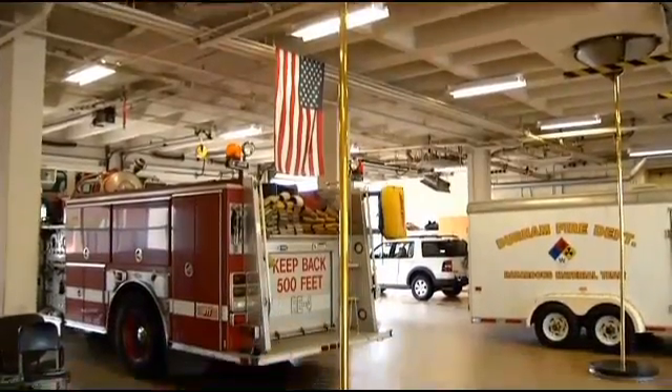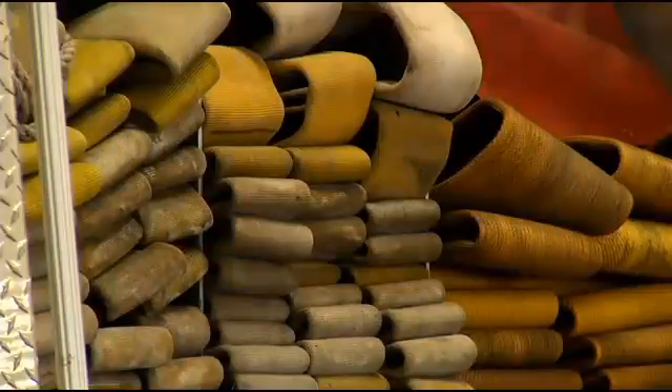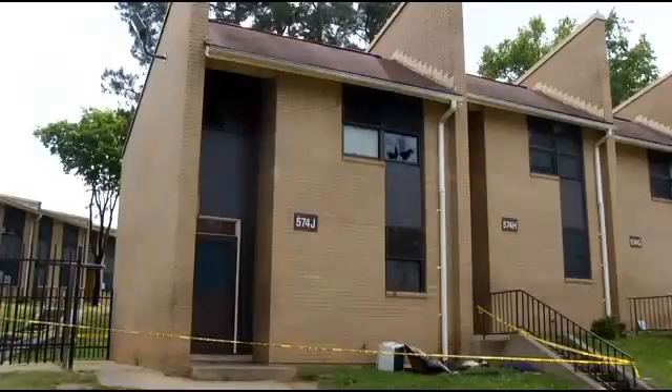Since October, every fire truck in Durham — 40 of them — has a thermal imaging camera on board. They cost about $6,000 each, an investment that Steve Dawson tells us saved his neighbor's life. Some tight, top-notch stuff. Bo Minnick, WNCN News, Durham.